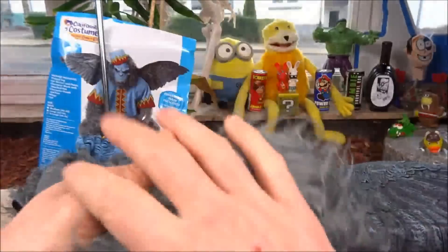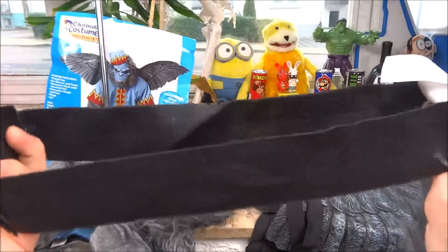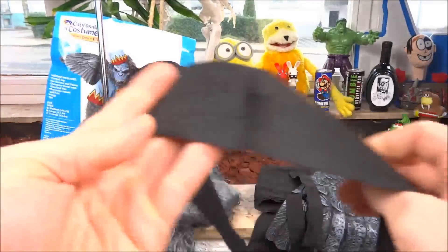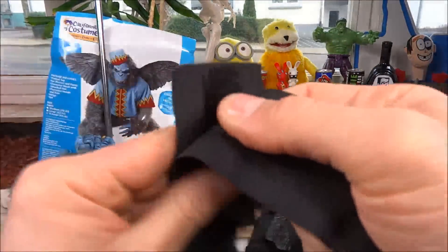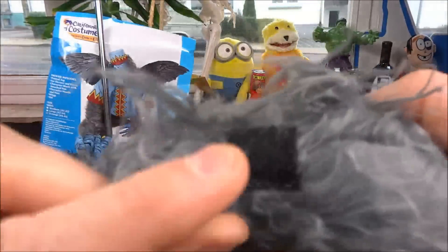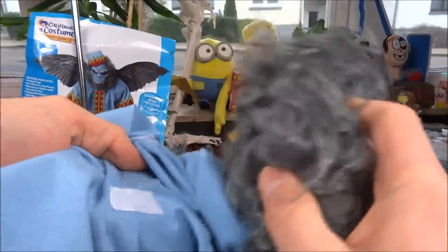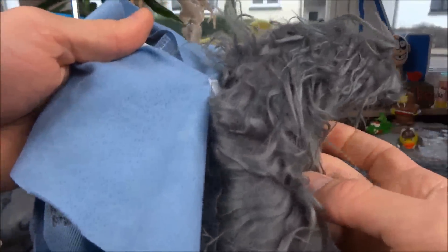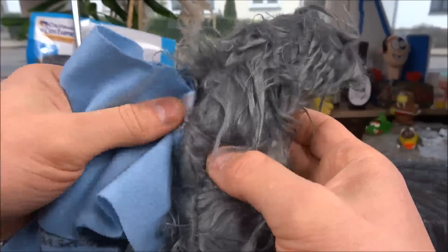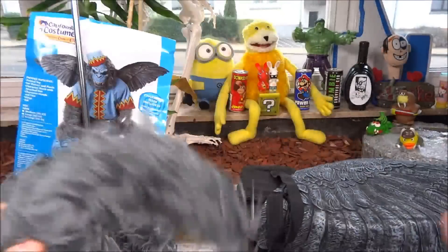Jetzt kommen wir zu dem Schwanz — das wäre dieser hier, so ein Ringelschwanz. Man schnallt ihn so um — es ist ein Umschnallschwanz. Hier vorne habt ihr noch ein Klett, und das Klett auf dem Rücken des Oberteils könnte vielleicht dazu dienen, den Schwanz so ein bisschen nach oben zu befestigen. Das müssen wir noch mal ausprobieren.